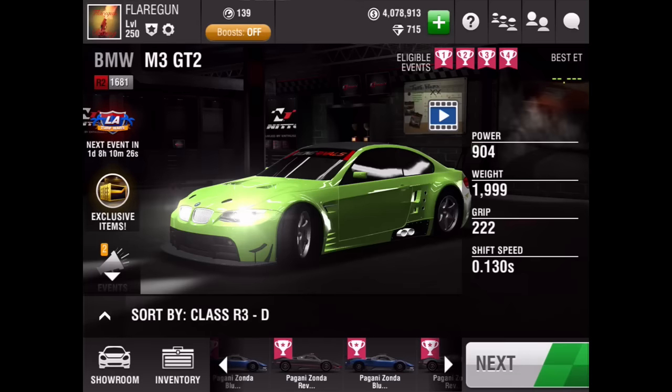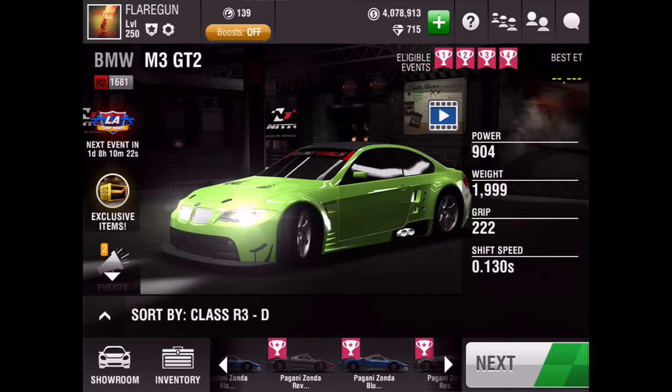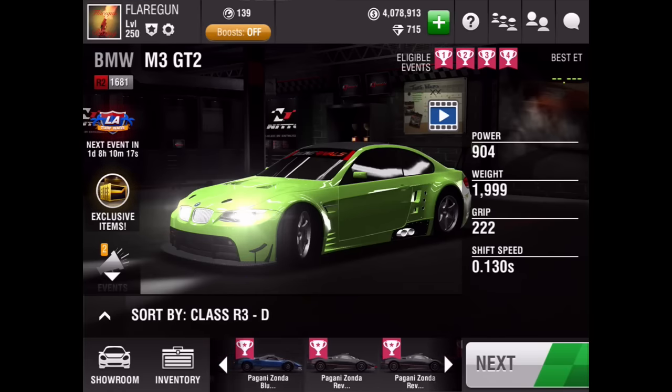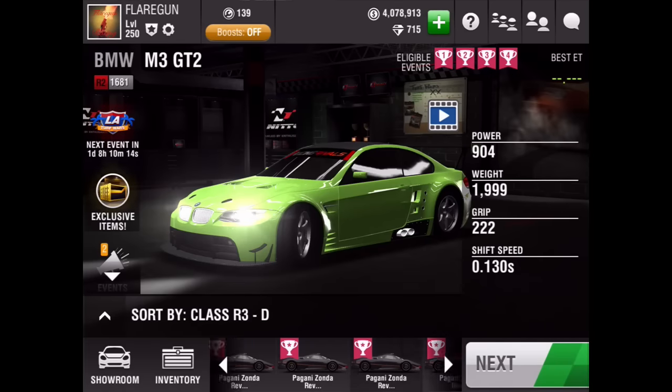For the people who are looking to purchase this account, look at this — there's a bunch of cars on here, a couple paint hacks, two paint hack red, paint hack blue, a couple blue carbons, got a 787B, and a bunch of Zondas.